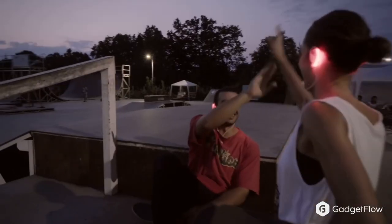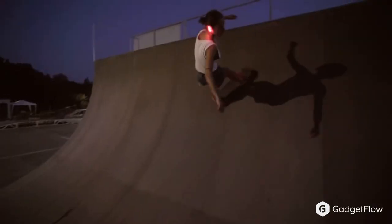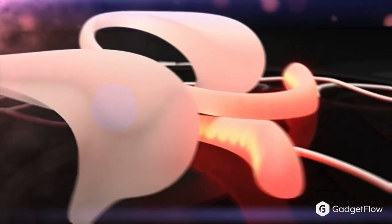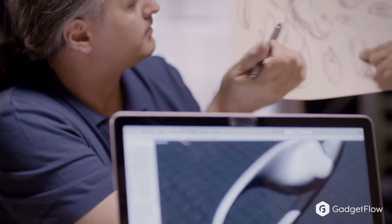Leia Light Up Headphones are an amazing new product. These state-of-the-art latest generation headphones were designed to give you a live concert feeling with superior full-range sound. They're an awesome safety product and can be seen from approximately 100 yards and 360 degrees.